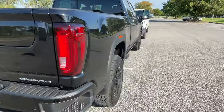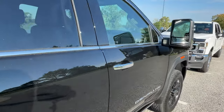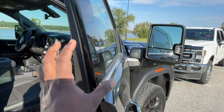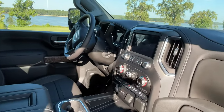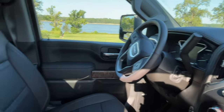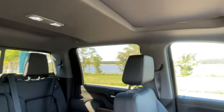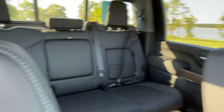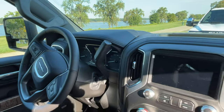The differences between these trucks can be boiled down to three things: the tailgate, the interior, and the size of the cabin. I had an opportunity to drive this Denali — it rode great. It's a fantastic truck, it looks good, and I actually think the GMC truck is really kind of sporty. It's a great looking truck.